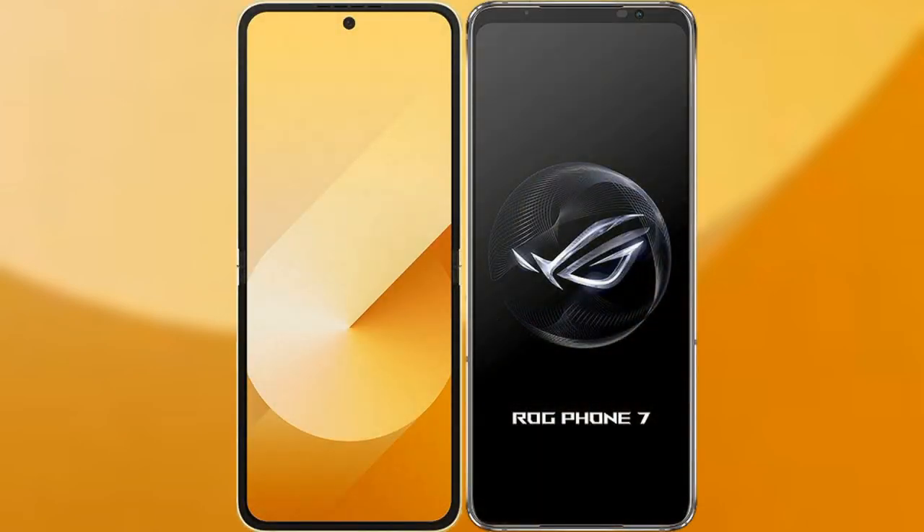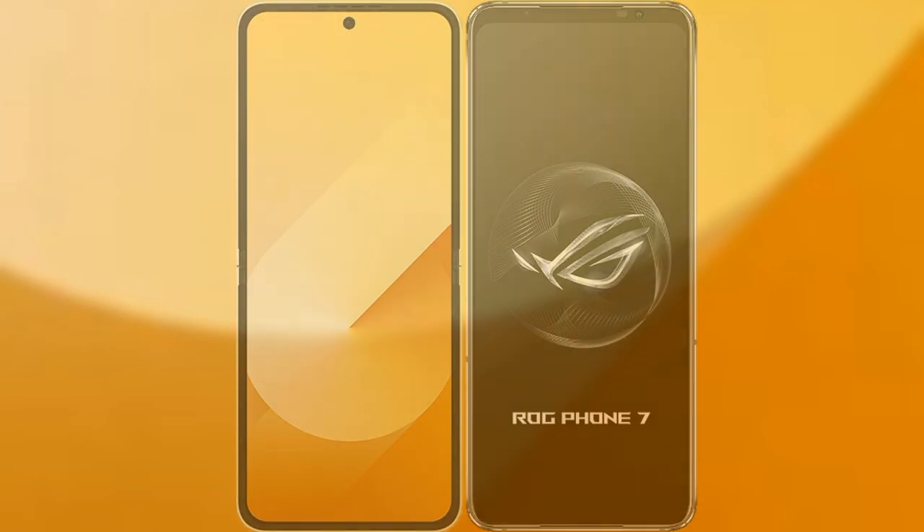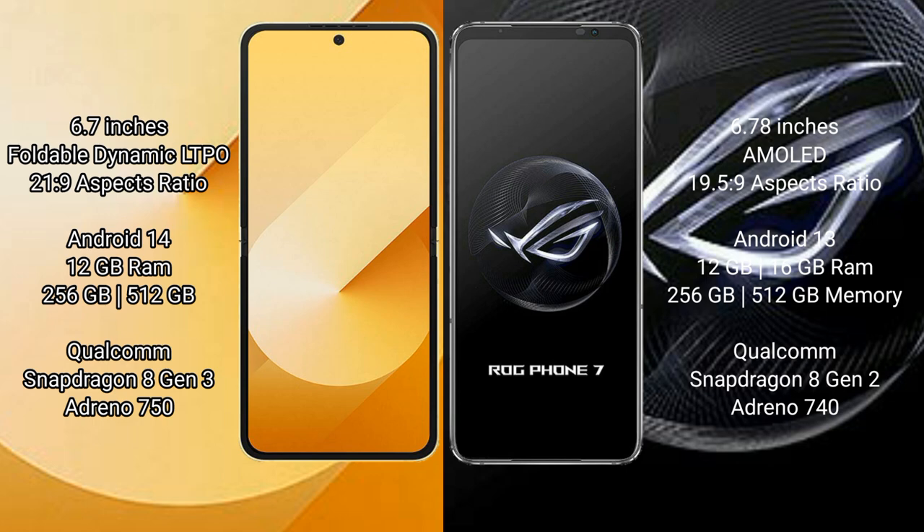I will compare the new Samsung Galaxy Z Flip 6 with the Asus ROG Phone 7. The Samsung Galaxy Z Flip 6 comes with a 6.7-inch foldable dynamic LTPO AMOLED display with an aspect ratio of 22:9. The Asus ROG Phone 7 features a 6.78-inch AMOLED display with an aspect ratio of 19.5:9. The Samsung Galaxy Z Flip 6 runs on Android 14, while the Asus ROG Phone 7 runs on Android 13.